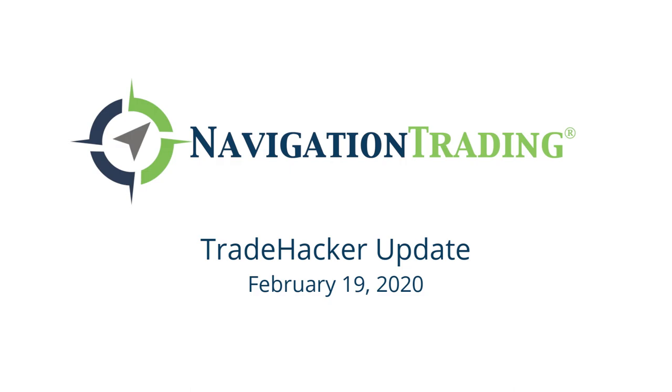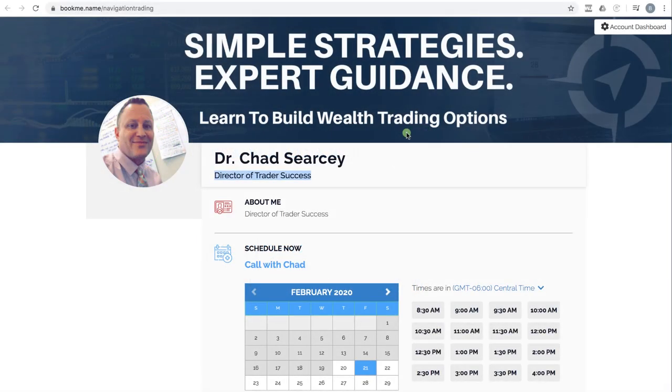Hey everyone, welcome to today's Trade Hacker Update. Today is Wednesday, February 19th. Before we jump into the update, I just wanted to point out something that we have available.